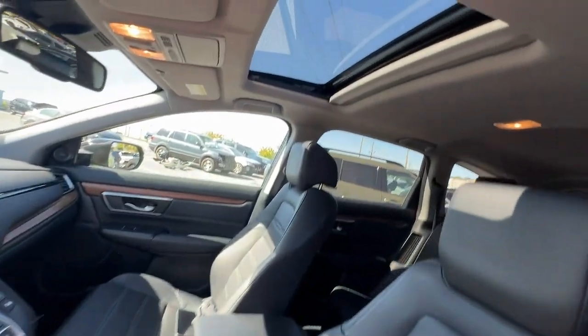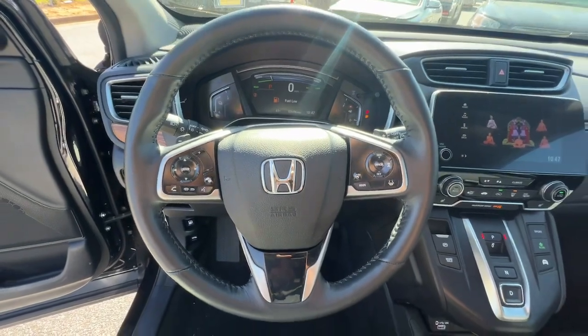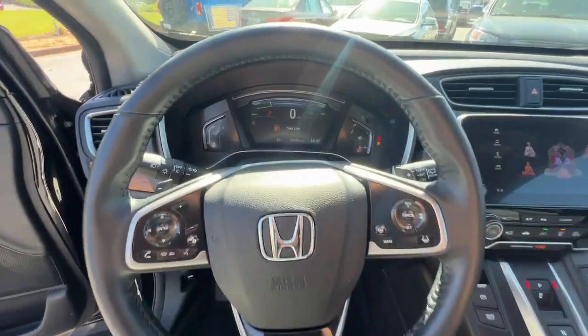Get the fuel efficiency you need and the style and versatility you want in this ingenious CR-V Hybrid. Our team will give you an outstanding test drive experience. Stop in today.